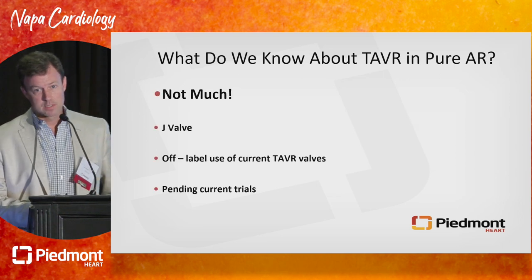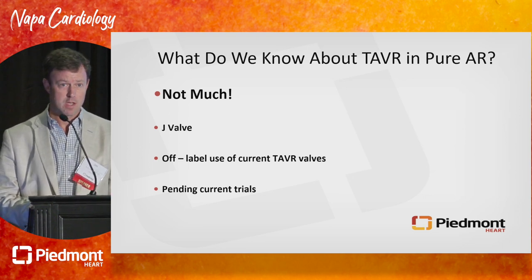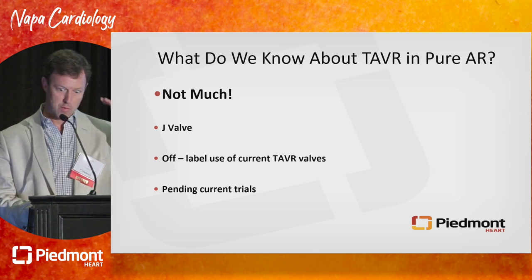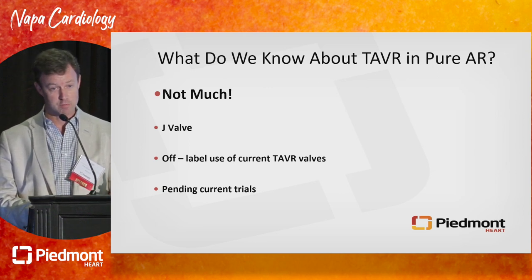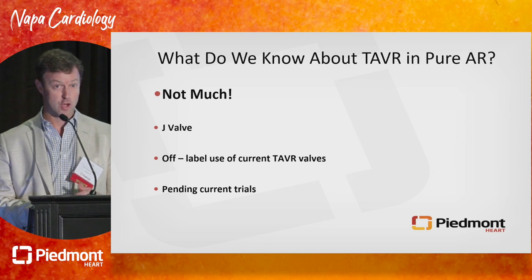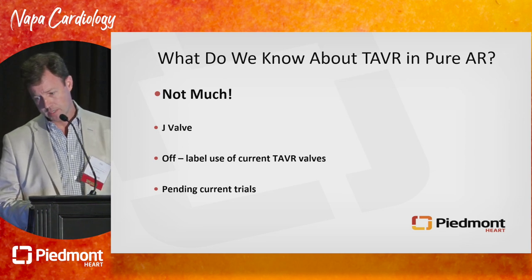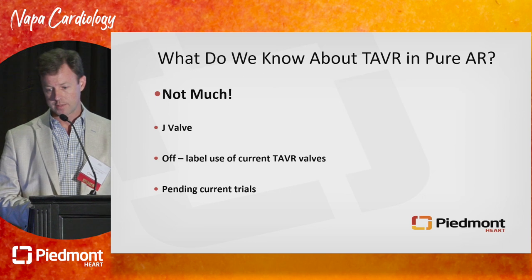Let's take a minute to talk about what we know about TAVR for pure, uncalcified, native aortic regurgitation. The short answer is not much. We know this is being done — this is what structural interventionists talk about in the hallway. Having done probably two dozen off-label TAVRs for AI with commercially available valves, I had a checklist of things that needed to be present to do the procedure safely. There is a valve called the J-Valve that we have some data on, and registries have been useful to understand real-world outcomes.